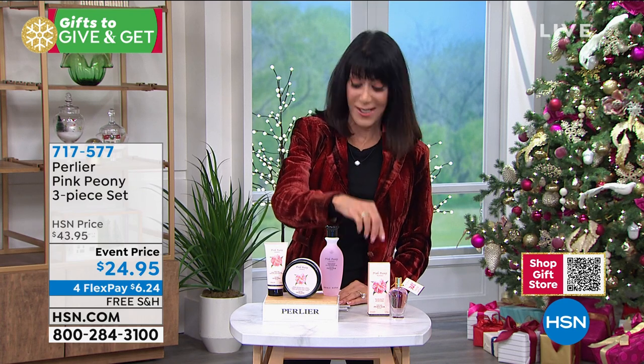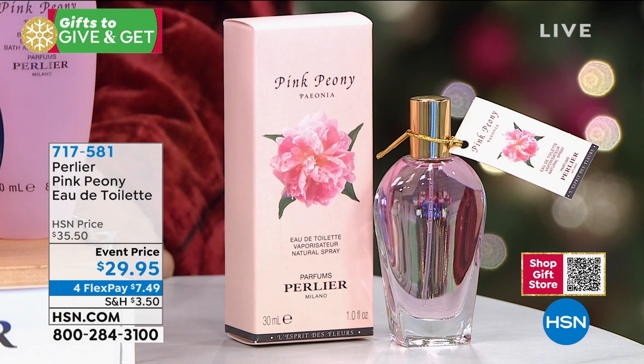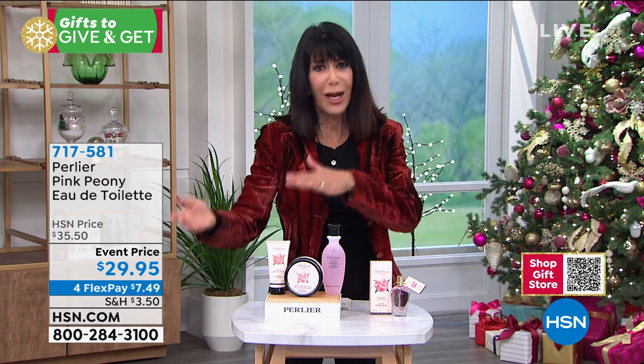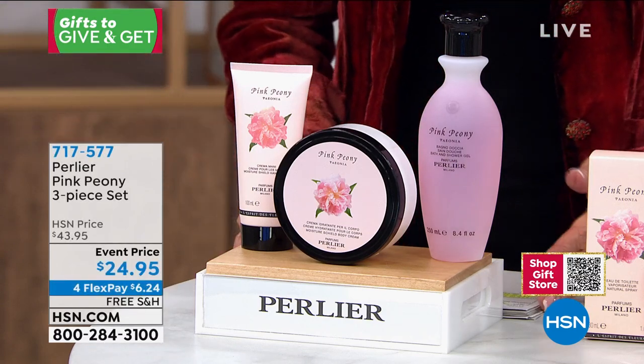I also want to mention the fragrance at the same time. This is the first opportunity — last of the quantity in the fragrance. There are only 200 left of the beautiful pink peony fragrance, and that is only $29.95 today, item 717-581. This is your favorite, lovely Amanda, as it always has been. You changed the formula on the pink peony — we didn't want to let that go.